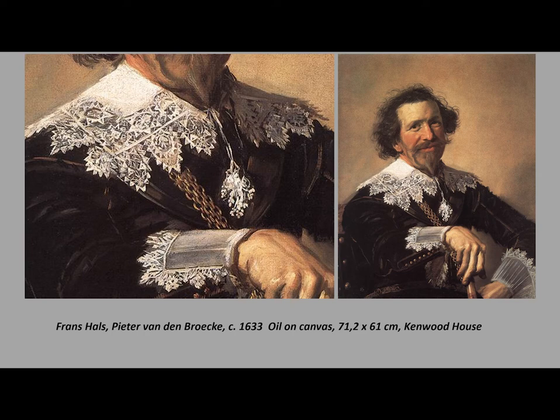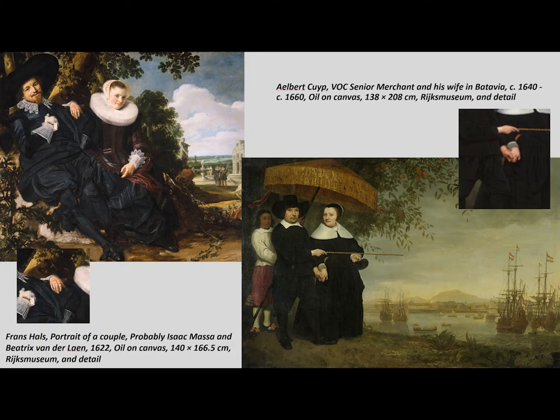Here we have a much more formal pose in the painting of a VOC senior merchant and his wife in Batavia. Batavia was a colony of the Dutch empire, and the VOC was the equivalent of the East India Company. There is another connection with Pieter van den Broeck, because Pieter van den Broeck was an admiral of the VOC, and in this portrait we see the triple gold chain he was given when he retired for all his services to the VOC.